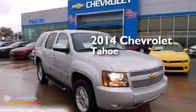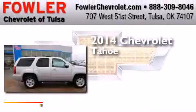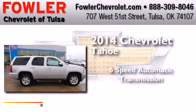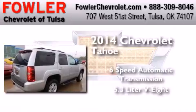This is a brand new 2014 Chevrolet Tahoe. This SUV has a six-speed automatic transmission, a 5.3-liter V8, and the added capability of four-wheel drive.